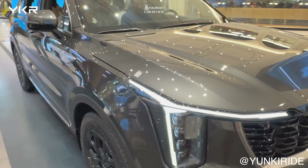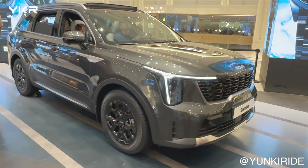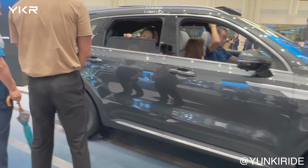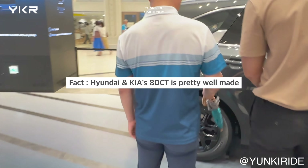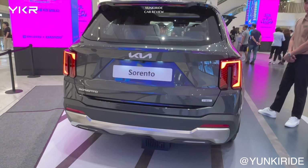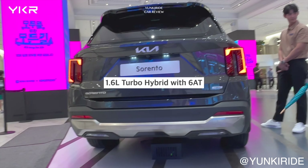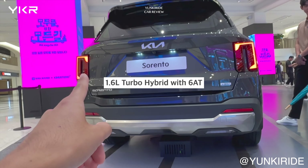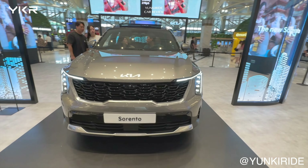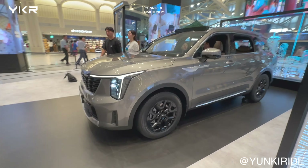Despite being an SUV, the Sorento uniquely comes with a DCT dual-clutch transmission. Lately, most Hyundai and Kia new models have been using 8-speed automatic transmissions, but the new Sorento and Santa Fe come with an 8-speed DCT, which is a notable feature. However, the 1.6-liter turbo hybrid model uses a 6-speed automatic transmission. Personally, I think automatic is better, but Hyundai has developed this new 8-speed wet DCT, which is known for its durability, quick-shift, and overall good performance.